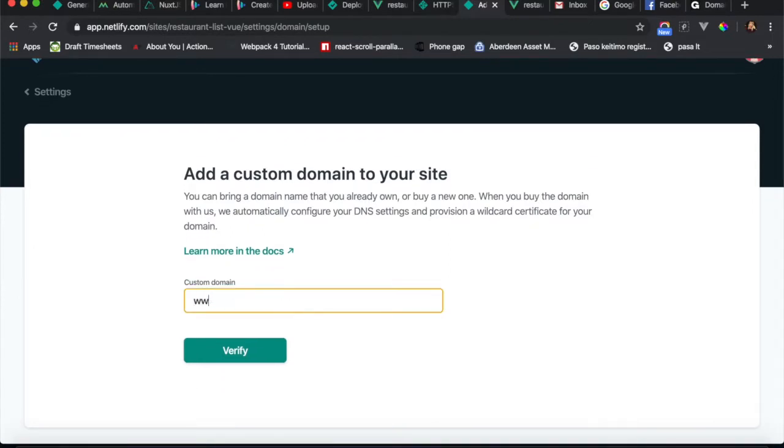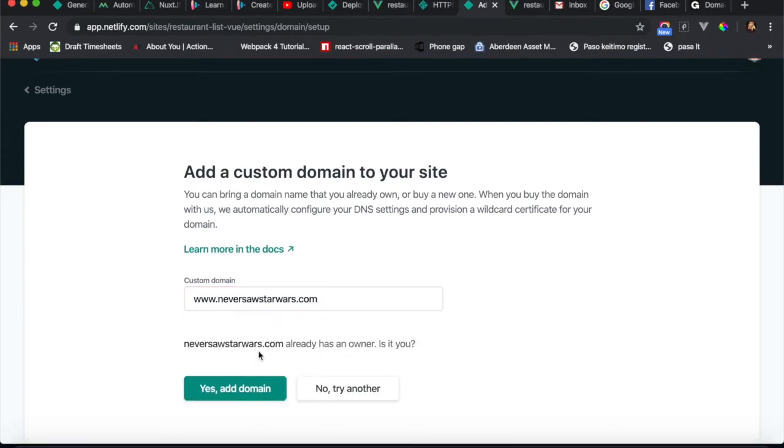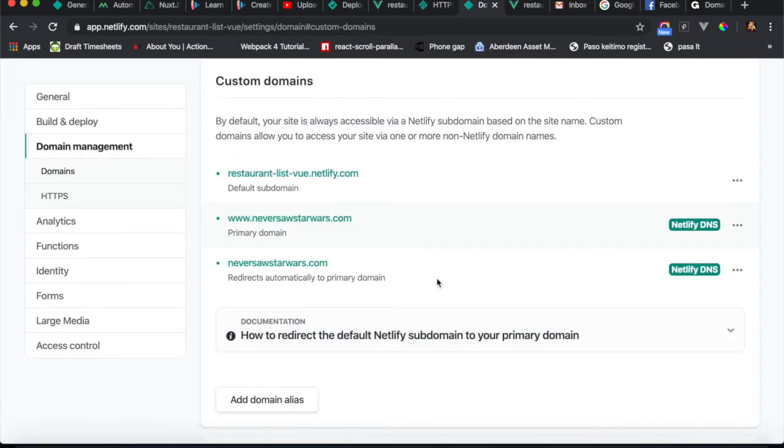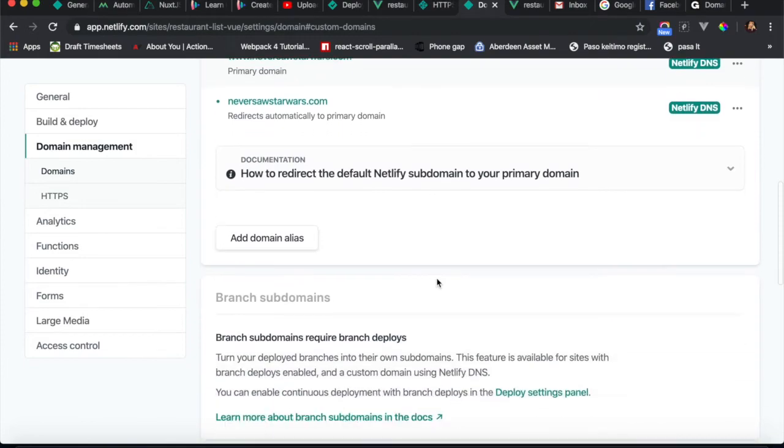So I bought a domain yesterday via Netlify — and when I was watching Star Wars, yes that's true — so you click verify. Then add domain, and because I bought it with Netlify, it already mapped it.